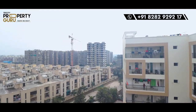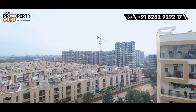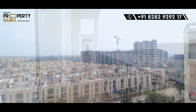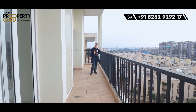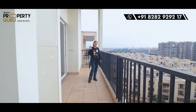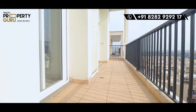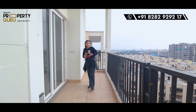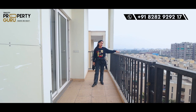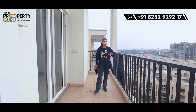Guys, first of all, see the view from here — how beautiful it is. You can see the whole city from here. This is a spacious balcony where you can build your sitting spaces. Look at the height of the railing — it is very good and strong. For security purposes, it is excellent.